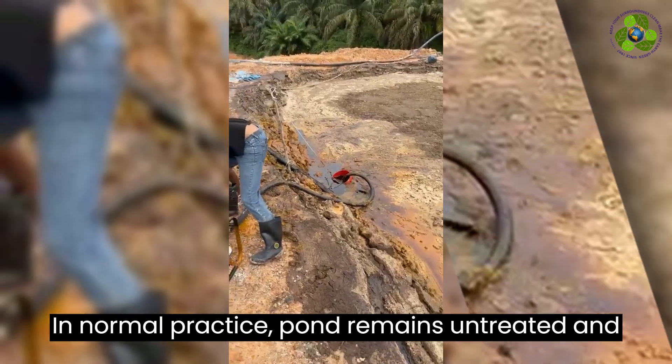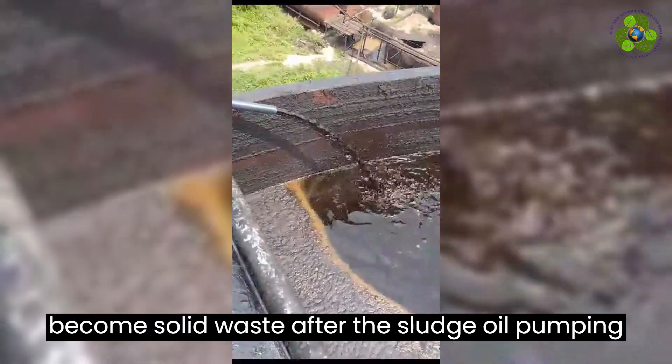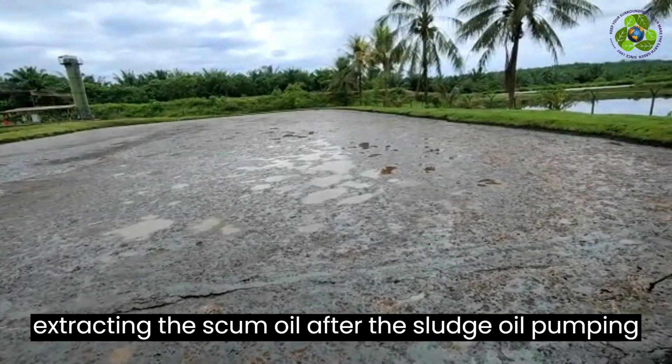In normal practice, the pond is left untreated and becomes solid waste after the sludge oil pumping. We focus on cleaning the pond and extracting the scum oil after the sludge oil pumping.